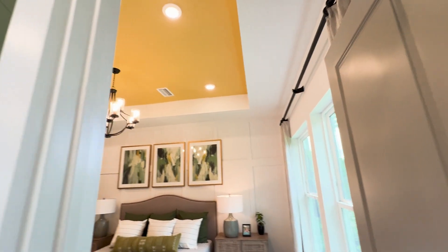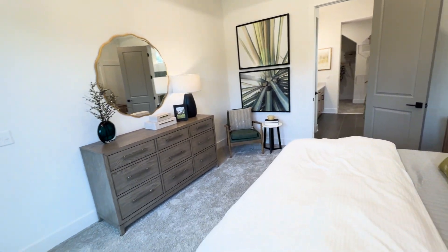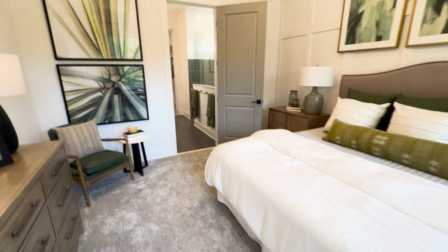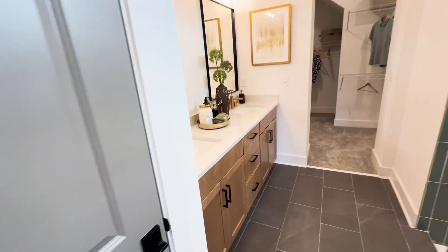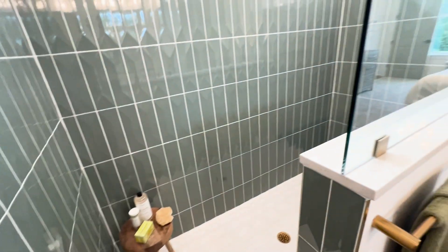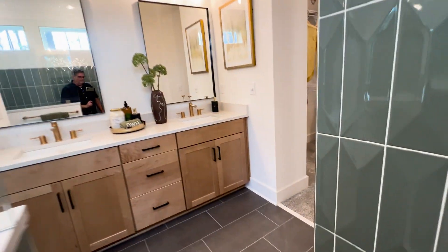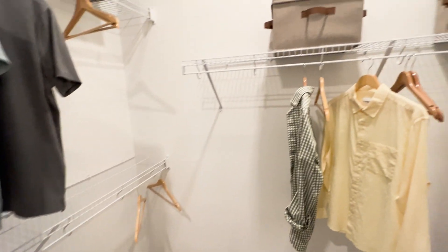Here we have the primary bedroom — love the accents they painted on the ceiling. Looking out at your backyard from the primary bedroom. You have this luxurious primary bathroom with dual sinks and a very nice walk-in shower. And look at the size of this walk-in closet.